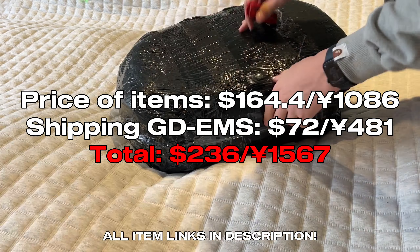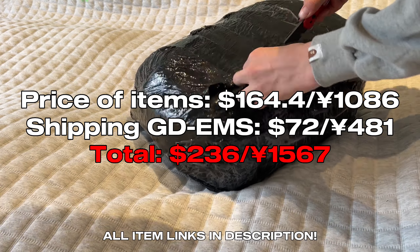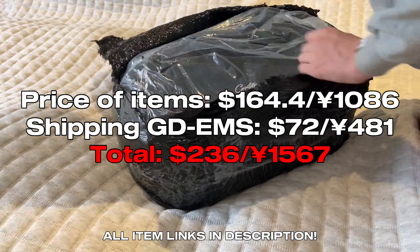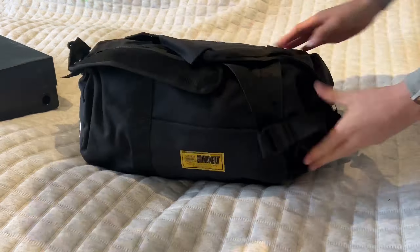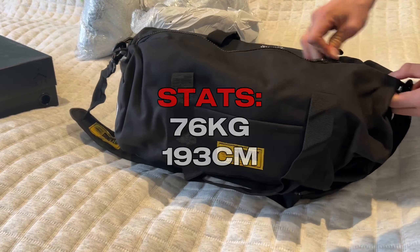I shipped it with GDMS as usual and it took a little bit longer this time around — 7 days. It also cost $72, which is not bad. I shipped it using the plastic packaging. I was also shipping out a duffel bag, so I packed it in the bag to save space and definitely save some money.